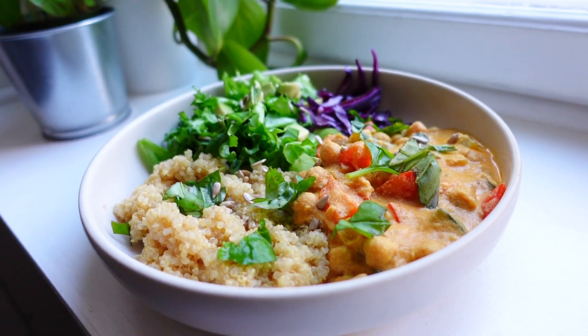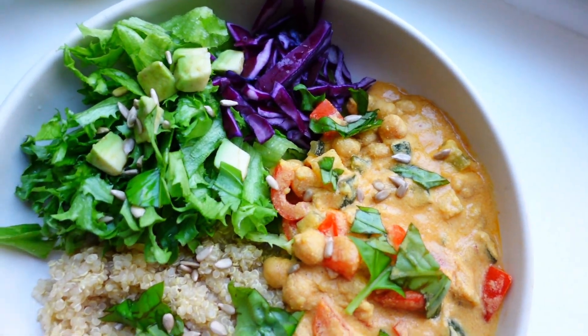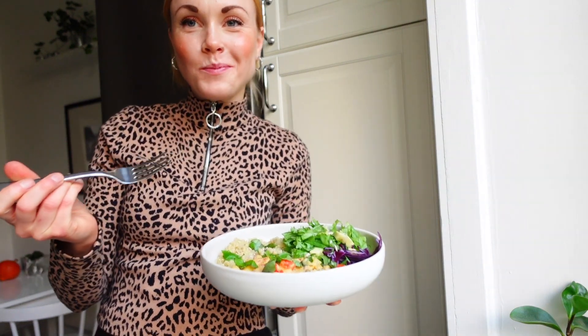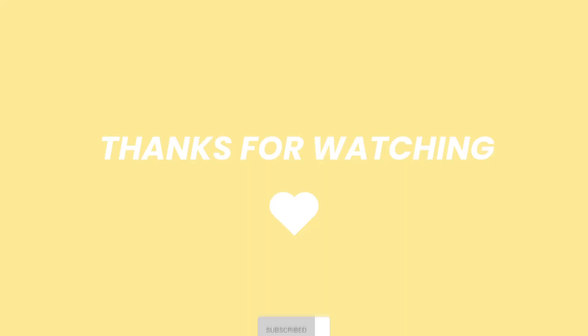I really hope you will try it. Thank you so much for watching, take care and I hope to see you in the next video.